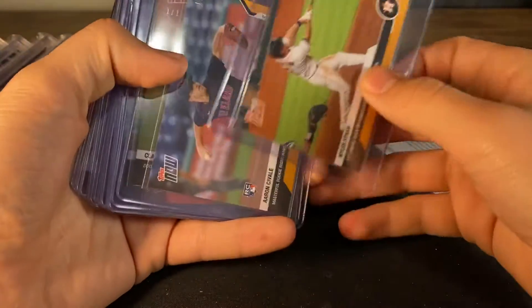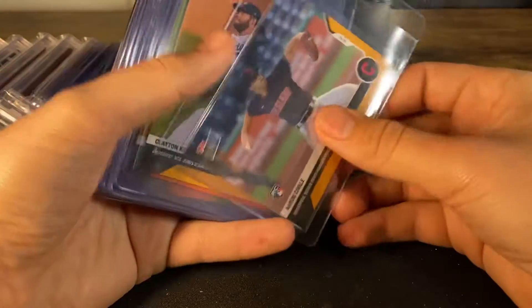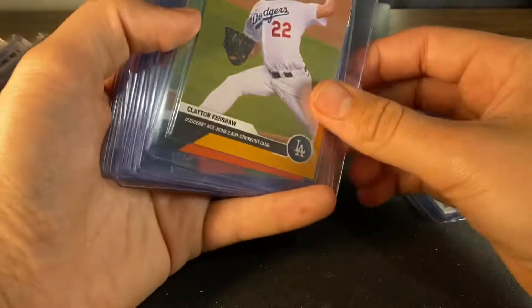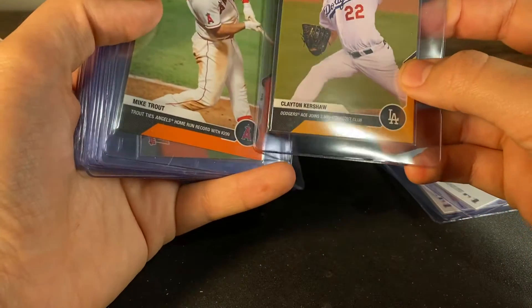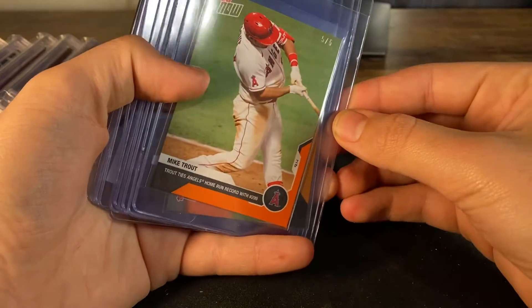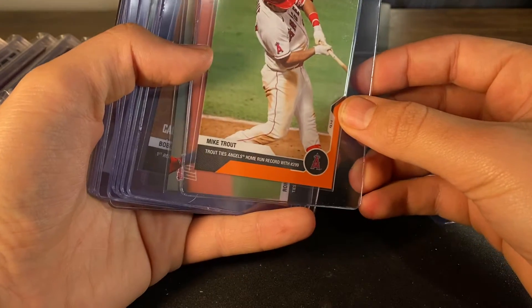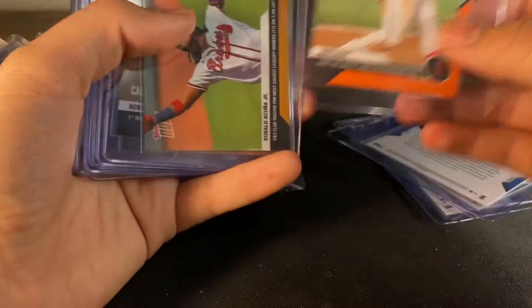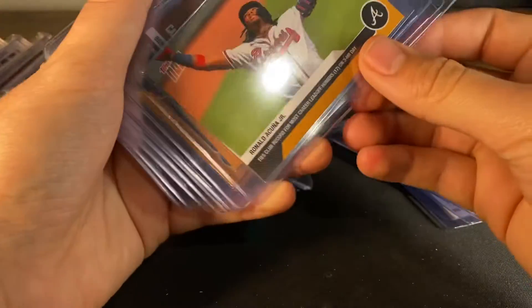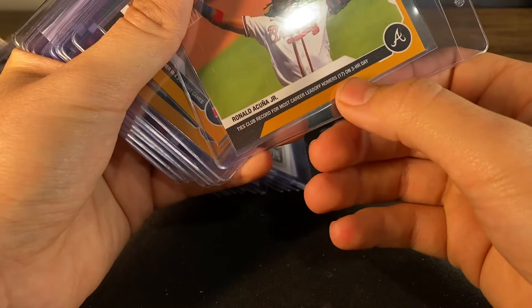We got a Myles Straw from the Astros, Aaron Saval rookie card, Clayton Kershaw 2,500 strikeout club orange five out of five, Mike Trout home run record with 299. We got a Ronald Acuna — this one's probably one of my favorites — 17 on home run day.